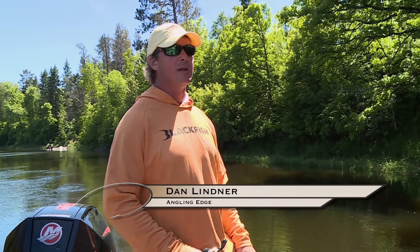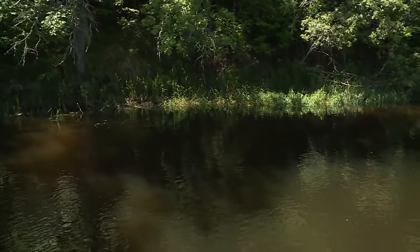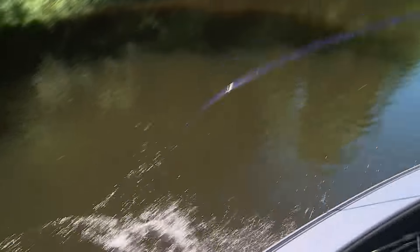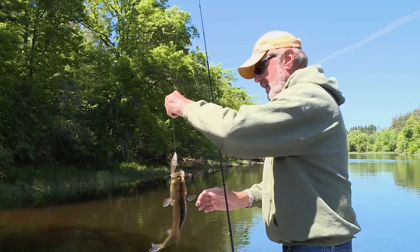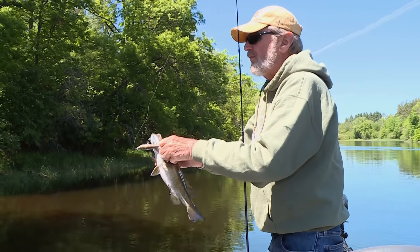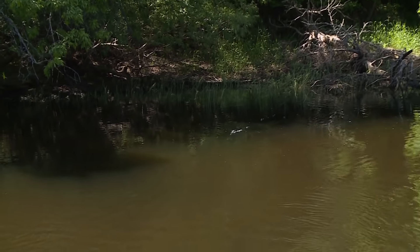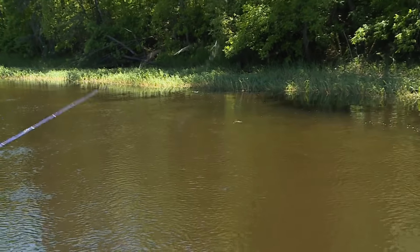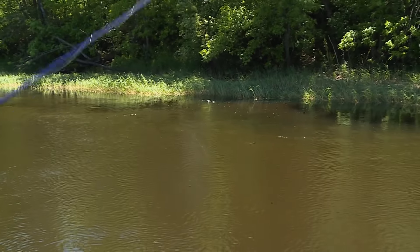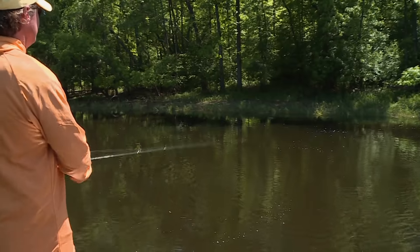The other nice thing about fishing in a river like this is you can almost always beat the wind. It could be blowing out on the lake — you can always come to a river and find some fish to catch. And once again, I just wanted to remind you — these fish are coming out of a shaded area. Not that we haven't caught a few fish on the other side where the rocks are, but the shaded areas will draw the fish that are a little bit active, draw them out from under the cover a little bit more. Shade always does that.